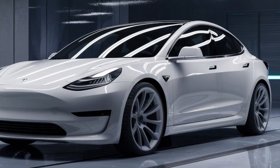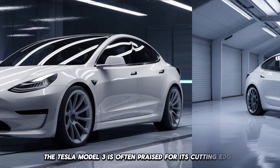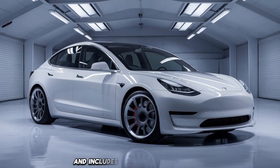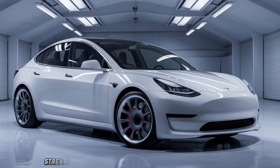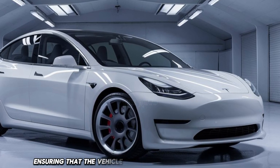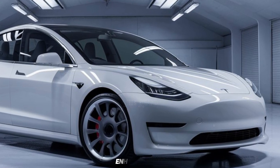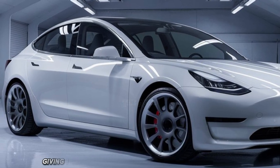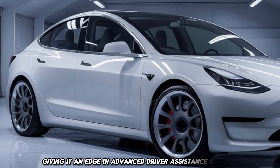On the other hand, the Tesla Model 3 is often praised for its cutting-edge technology. The infotainment system is intuitive and includes features like navigation, streaming services, and over-the-air software updates, ensuring that the vehicle remains up to date with the latest enhancements. Tesla's Autopilot feature allows for semi-autonomous driving, giving it an edge in advanced driver assistance systems.